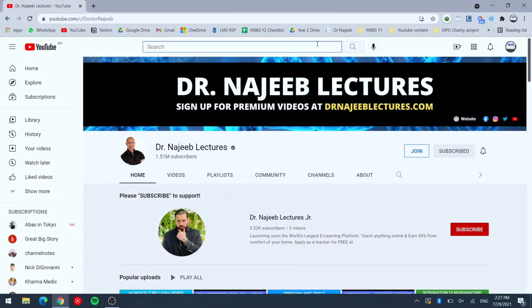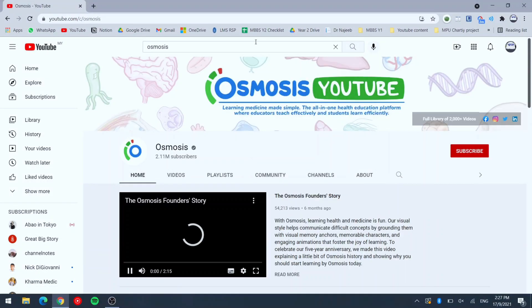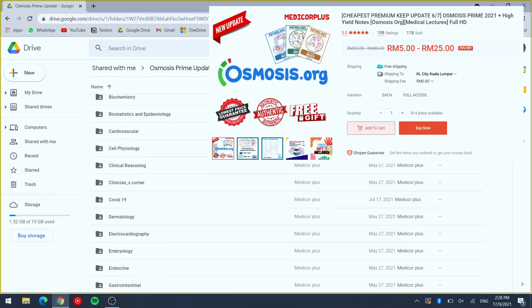Osmosis doesn't have lifetime access; you pay monthly or yearly. As a Malaysian, I found a sneaky way which is to buy lifetime access from Shopee. All the links are in the description box. Most of my friends prefer 10-to-20-minute videos like Osmosis, but I find Ninja Nerd and Dr. Najib help me most because their longer videos — up to one hour — actually chunk a big topic into a few connected parts.